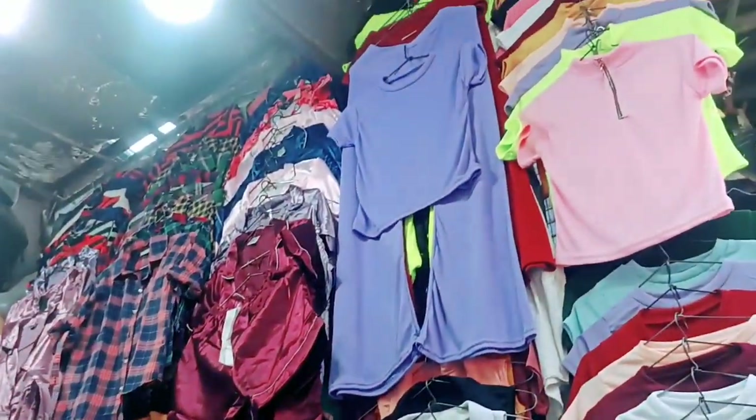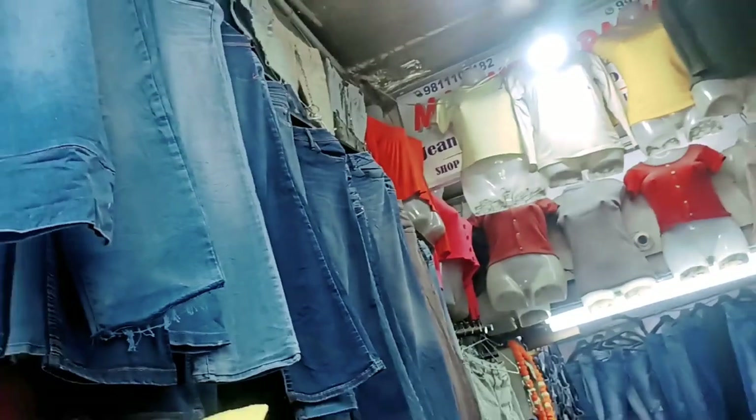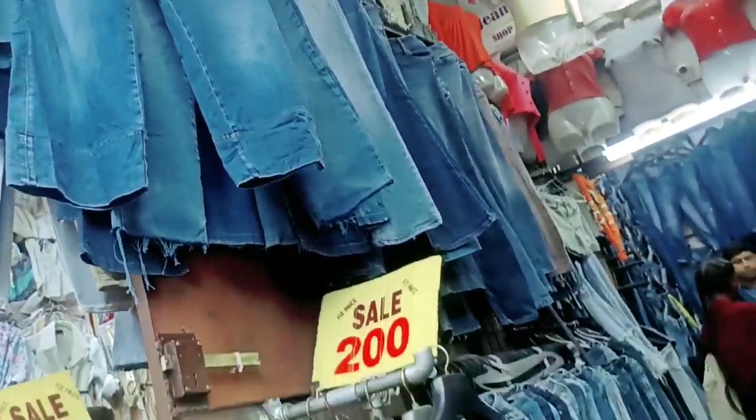In this shop you can see dresses as well. There is also a sale here at 200 and 250 rupees.